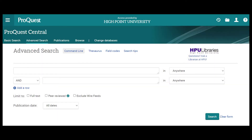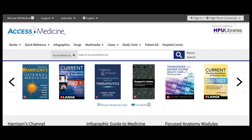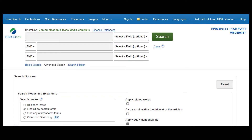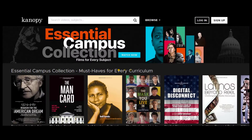HBU Libraries maintains over 200 databases. These include large, multidisciplinary collections like JSTOR and ProQuest Central, as well as focused collections specializing in one research area. We also subscribe to databases that specialize in specific formats, such as ebooks, visualized data, and streaming film.